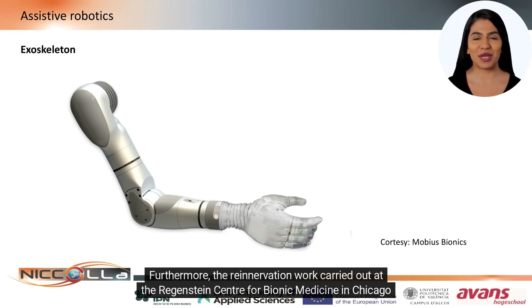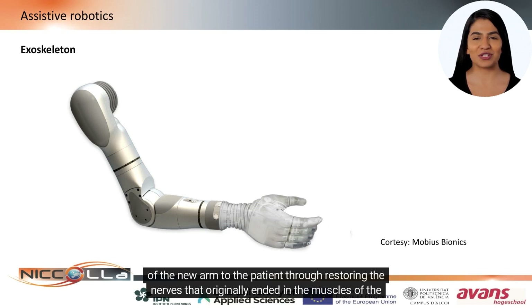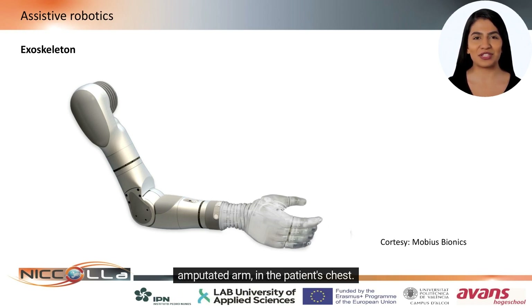Furthermore, the re-innervation work carried out at the Regenstein Center for Bionic Medicine in Chicago is also worth noting. After fitting a patient who has undergone an amputation with a motorized artificial arm, they give control of the new arm to the patient through restoring the nerves that originally ended in the muscles of the amputated arm in the patient's chest.